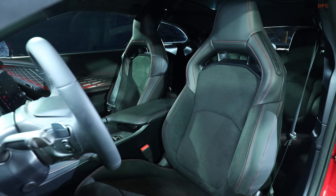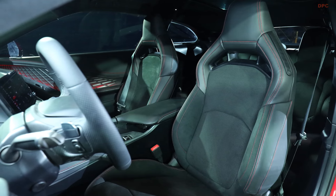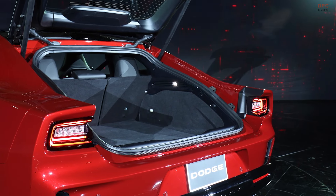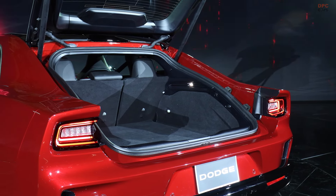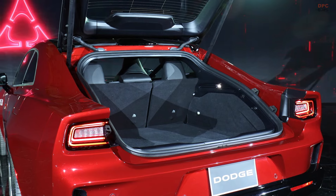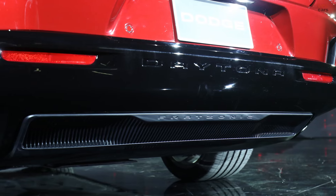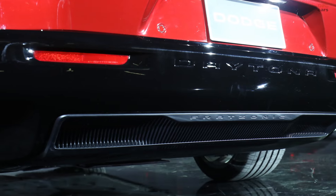Riding on Stellantis' STLA large platform, the Charger Daytona Scat Pack not only sets a new standard for electric performance but also offers a glimpse into the future of automotive design. The vehicle boasts a near 50-50 weight distribution thanks to the strategic placement of its EV components, ensuring balanced and dynamic handling. Additionally, it introduces a race prep system designed to optimize battery temperature for extended high-performance driving sessions, demonstrating Dodge's commitment to performance in every detail.